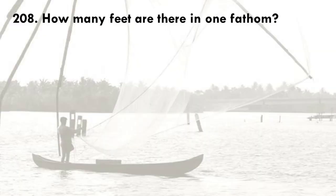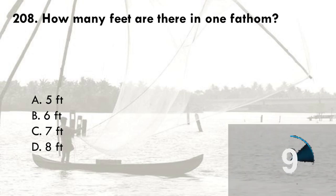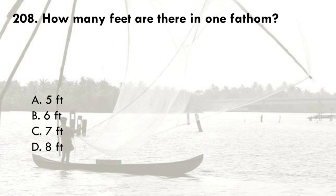How many feet are there in one fathom? A. 5 feet, B. 6 feet, C. 7 feet, D. 8 feet. The correct answer is B, 6 feet. Fathom is a unit of length equal to 6 feet or approximately 1.8 meters. It is mainly used in reference to the depth of water.